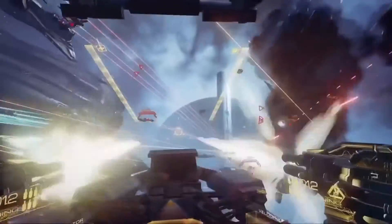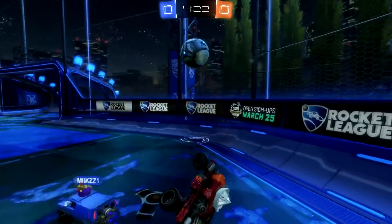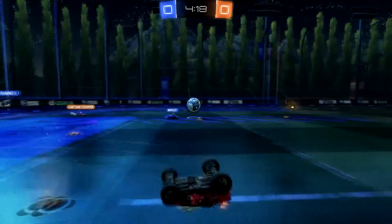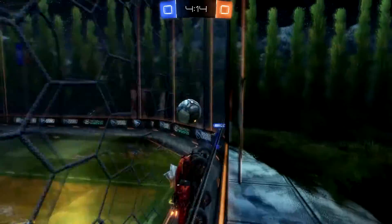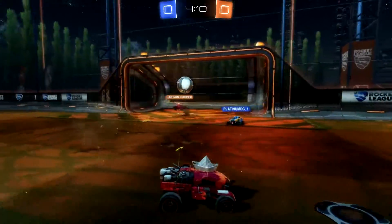One thing I would definitely be looking forward to would be Rocket League. Personally, I'm not going to be investing in virtual reality just yet — I'm going to wait, and one of the reasons is the price range. I live in Australia, so if you thought the price was expensive in the US, you should see it here. Hopefully we can get a live action demo of it in the works.